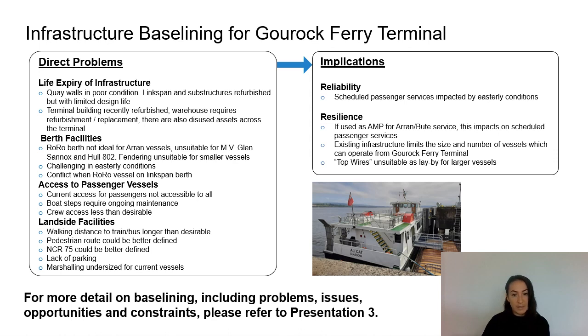In terms of access, the current access is not suitable for use by all — there are boat steps which require regular maintenance and the crew access arrangements are less than desirable. There's also conflict when a RoRo vessel is using the link span berth. In terms of land-side facilities, the walking distance for passengers to onward travel is longer than desirable and the pedestrian route throughout the terminal could be better defined. There's a lack of parking and the marshalling area is undersized for the current vessels.